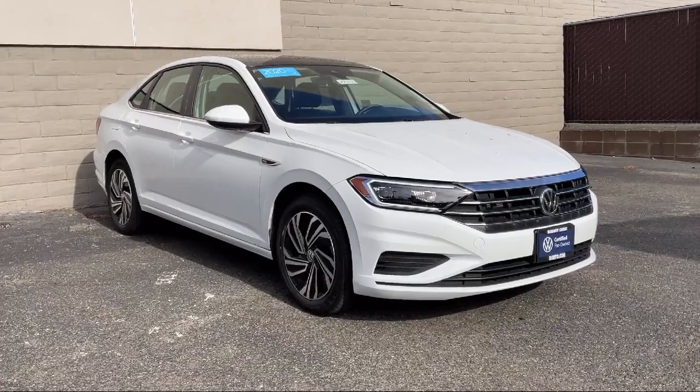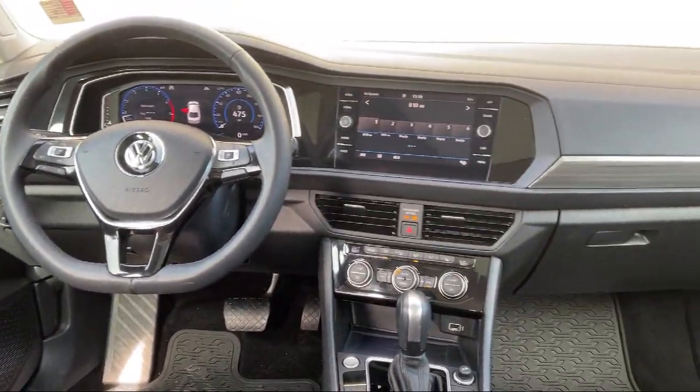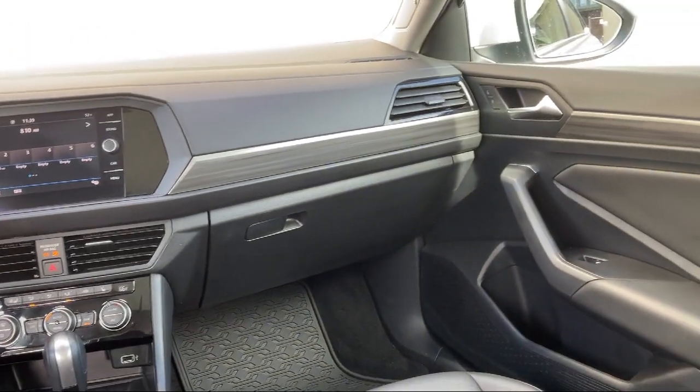It also features a blind spot monitor, premium sound system, rear collision mitigation, a powerful and efficient turbocharged engine, express close sliding and tilting sunroof, and much more.